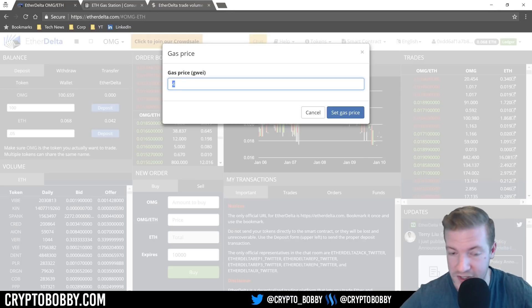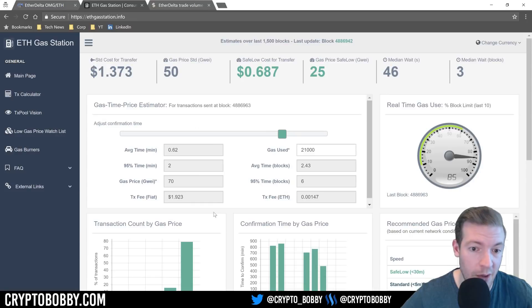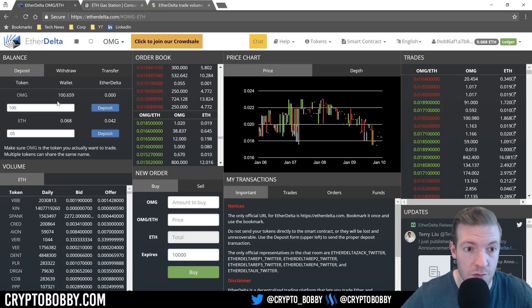If I want to pay around two dollars that puts my transaction in much quicker — it gets mined a lot faster. If you set the gas price at something like 70 Gwei you could do that, but you'll also be paying a fee of two dollars simply to move your OMG or Ethereum or whatever token it is from your wallet to the EtherDelta smart contract. Once it's in the smart contract, it can get tricky for some people.